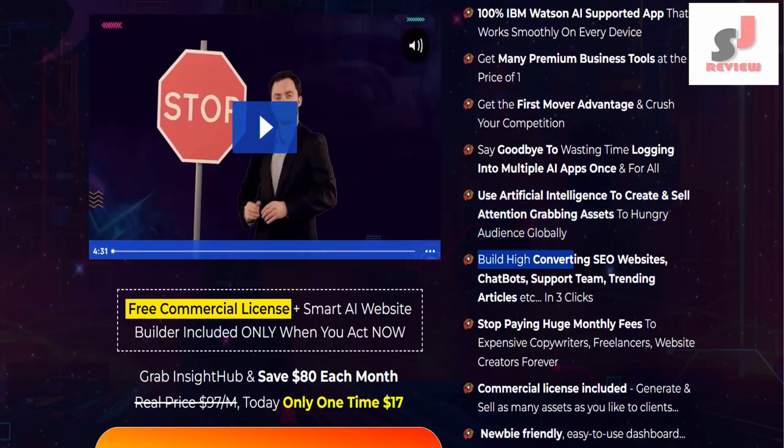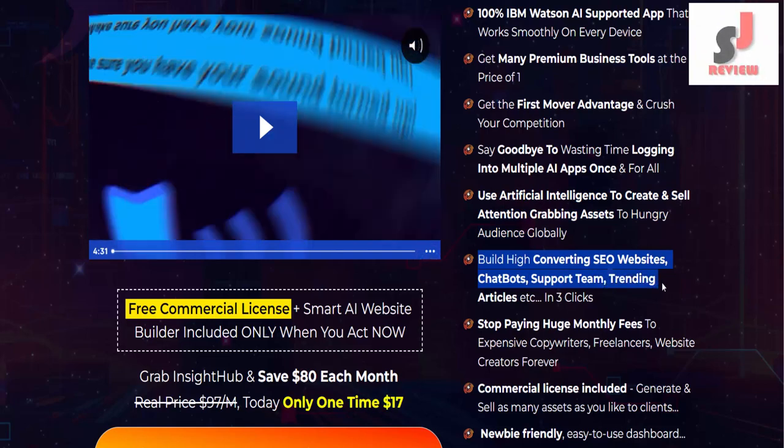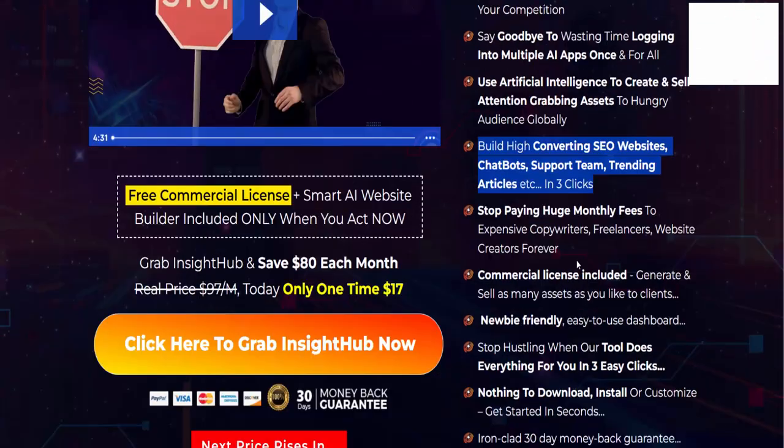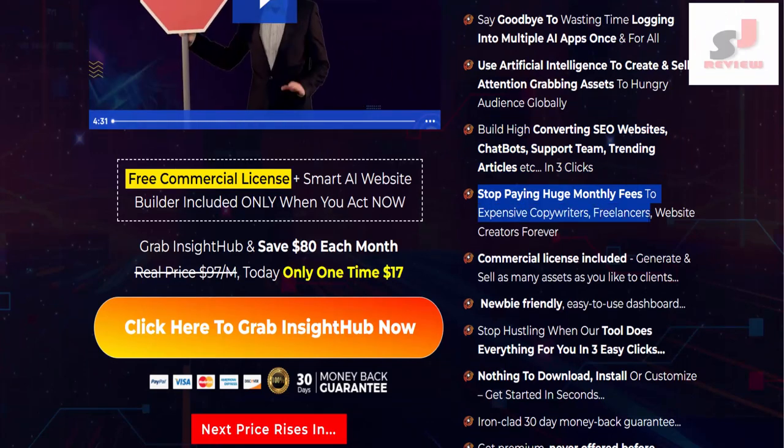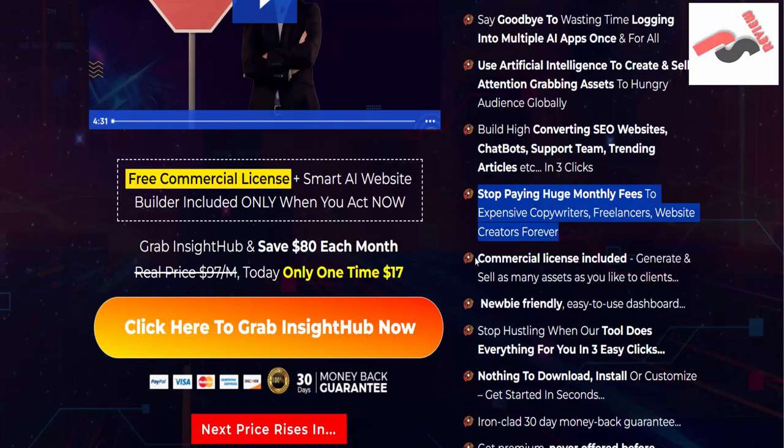Use artificial intelligence to create and sell attention-grabbing assets to a hungry audience globally. Build high-converting SEO websites, chatbots, support teams, trending articles, and more in three clicks. Stop paying huge monthly fees to expensive copywriters, freelancers, and website creators forever. Commercial license included.